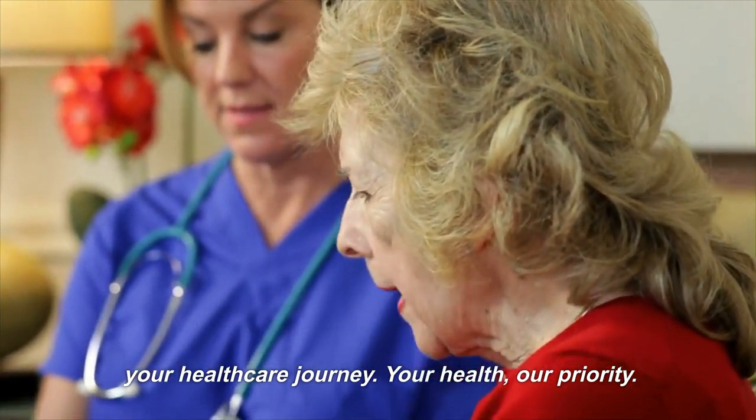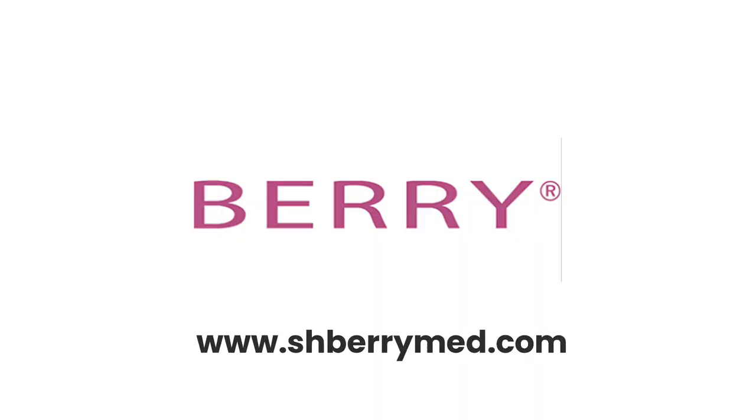Your health, our priority. www.shberrymed.com